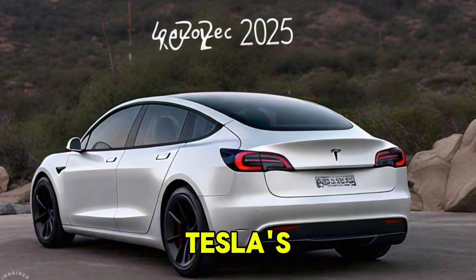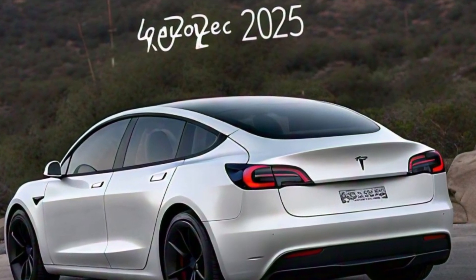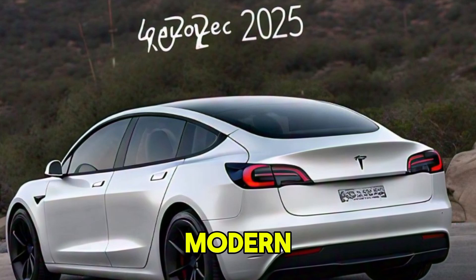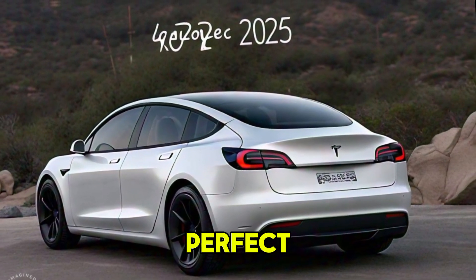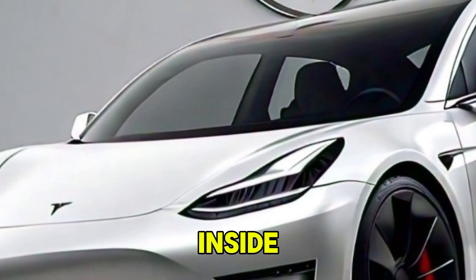The Model 2 is Tesla's most compact and budget-friendly vehicle yet. It sports a sleek, minimalist design that's both modern and aerodynamic. It's smaller than the Model 3, making it perfect for city driving while maintaining that iconic Tesla look.